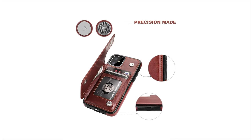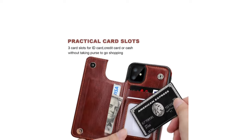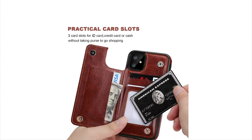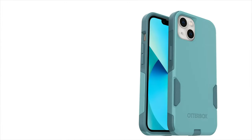Precise cutouts are included for easy access to speakers, charging ports, audio ports, and buttons, ensuring full functionality while your phone remains securely protected. Overall, the Auto and Etiop Wallet Card Case offers both practicality and style for iPhone 11 users.